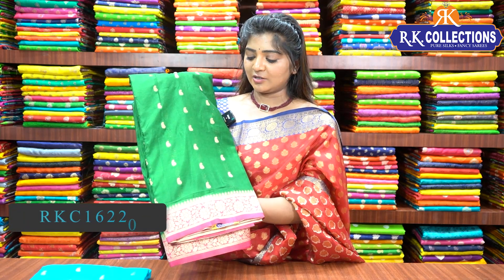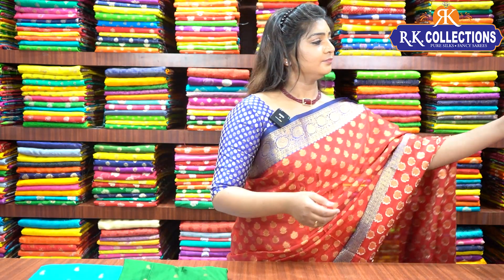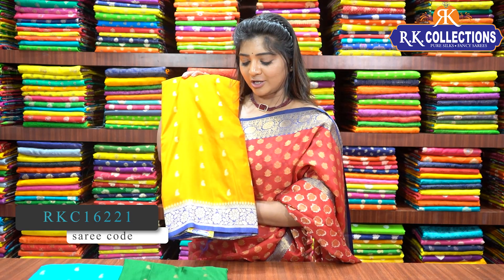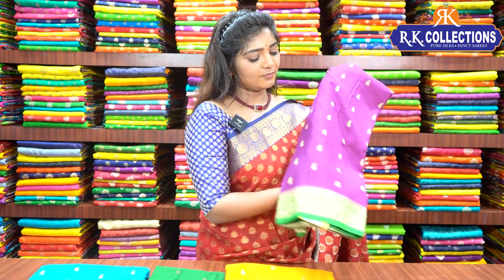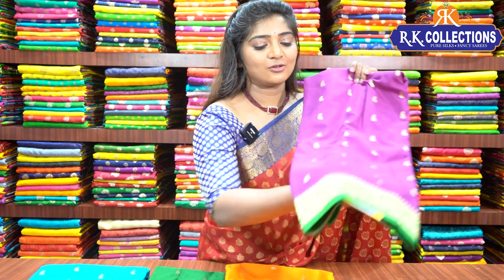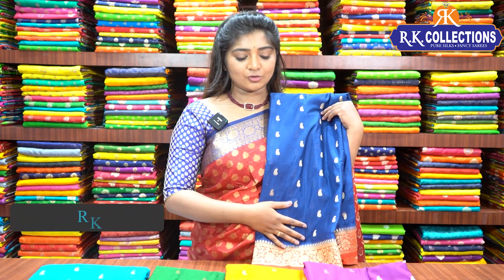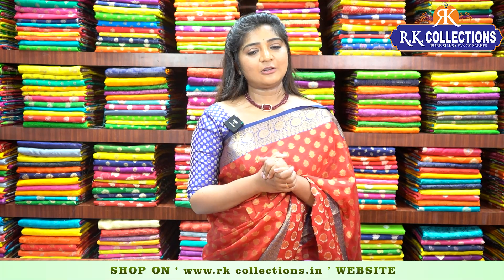The next color is a green and pink combination — dark green with a pink shade in the blouse and pallu. The next is a completely different color combination: mango yellow with a bright royal blue color combination border and blouse. Next colors include a green combination and a brinjal color combination. If you click the link on the website, you can purchase this series through online shopping.